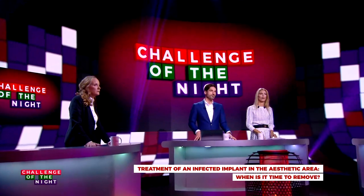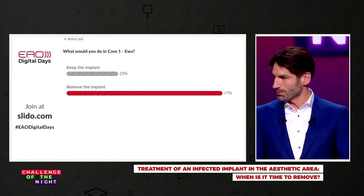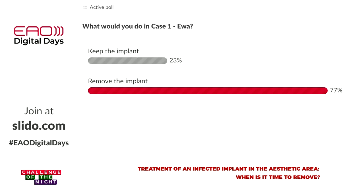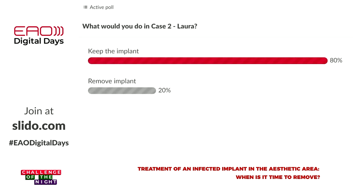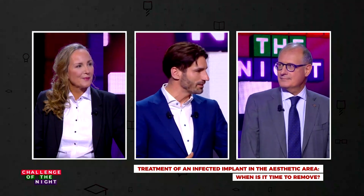Looking at the voting results: the audience strongly majority voted to remove the implant in the first case — Eva — and you were very strict that keeping it was not an option. Then in the second case — Laura — the big majority of the audience actually voted to keep the implant. So in our final minutes, we should provide some clarification. The key is mainly the patient, but what can we learn here?